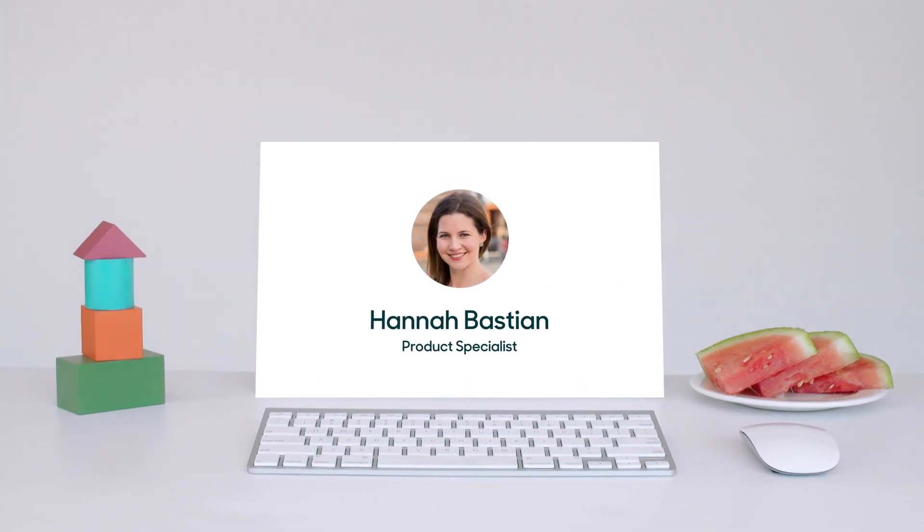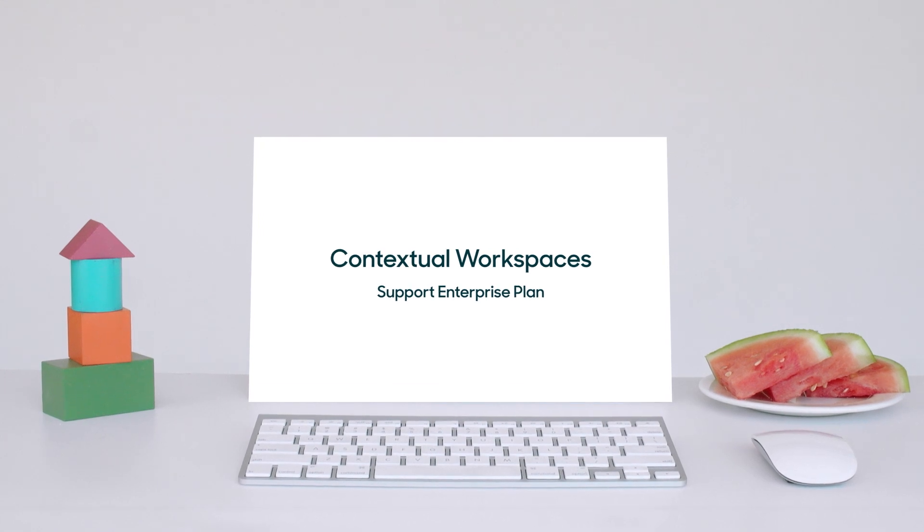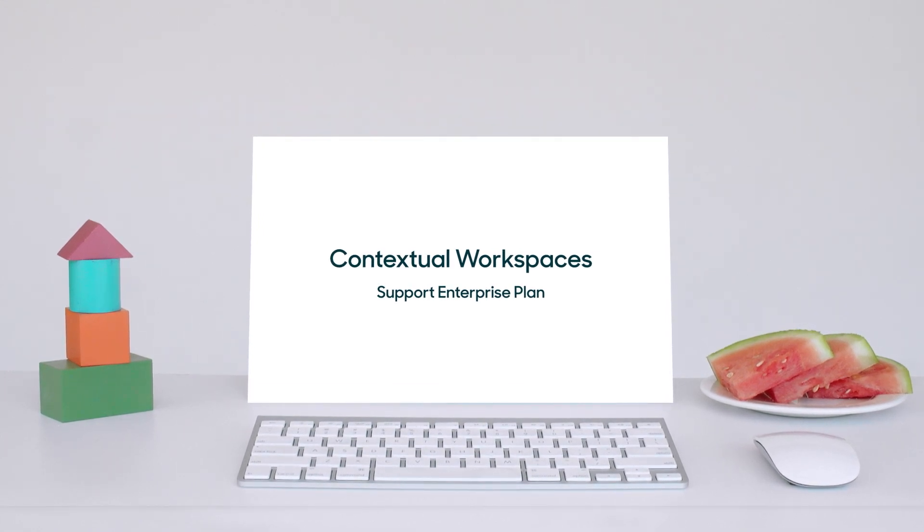Hi, my name's Hannah and I'm a product specialist at Zendesk. In this video, we'll talk about contextual workspaces, an important feature of our support enterprise plan.